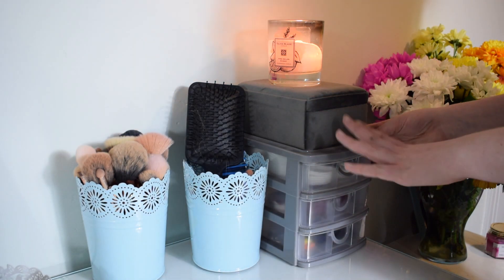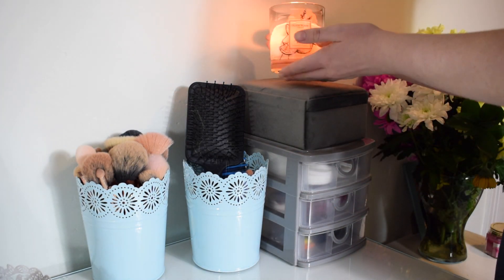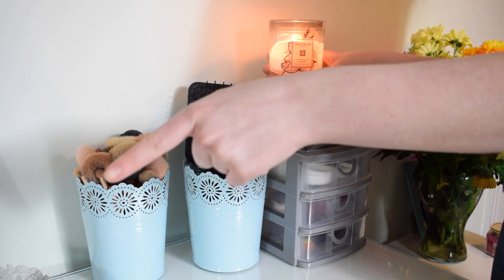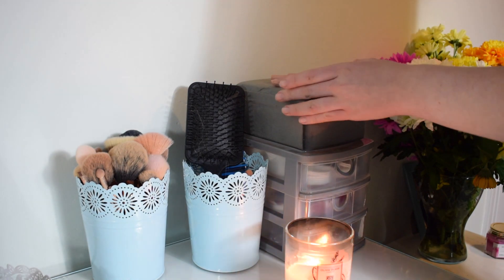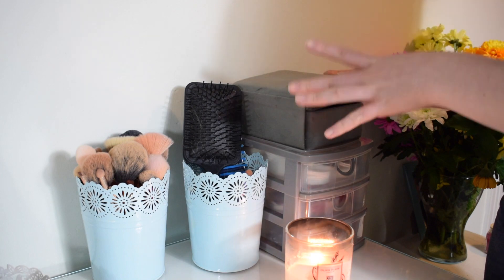Moving on, over here I've got more makeup storage bits. On top I've got a candle - this is the Olivia Blake one in Pink Melon and Mint. The pink melon and the strawberry lemon ice actually go really well together as a combo, so I love burning them both. On top here I just have my jewellery box, which I believe is from B&M - I love the colour, it goes with a lot of my room.